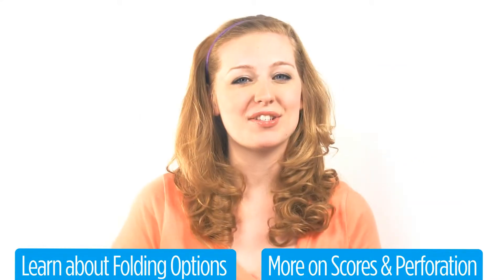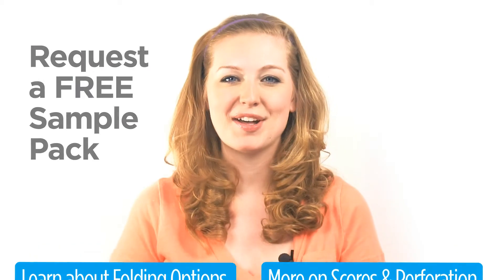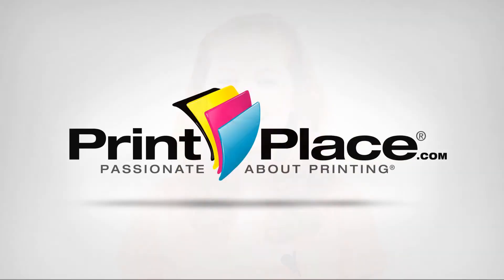To see and hold our sales sheets for yourself, request a free sample pack. Log on or call and get started today at PrintPlace.com.